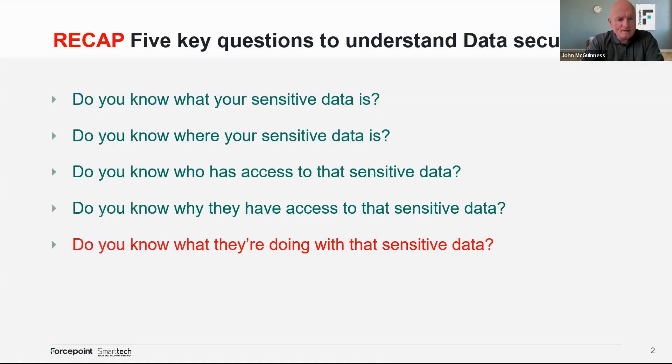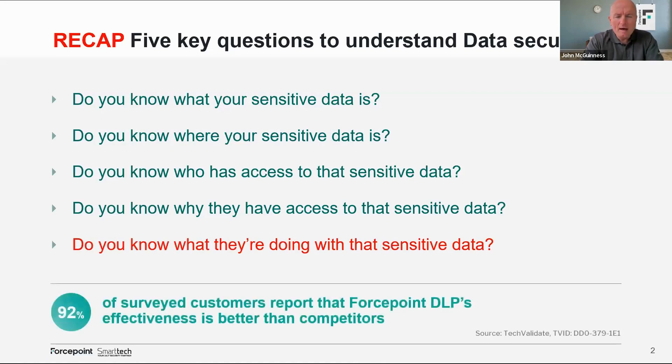A quick recap from yesterday: Edwin asked a number of questions — do you know what your sensitive data is? Do you know where it is? Do you know who has access to it? Do you know why they have access to it, and ultimately what they're doing with it? These are five obvious but important questions. Forcepoint DLP is the industry leader in DLP, and we have some of the largest companies in Ireland using our DLP — and they can't confidently answer those questions with a yes.